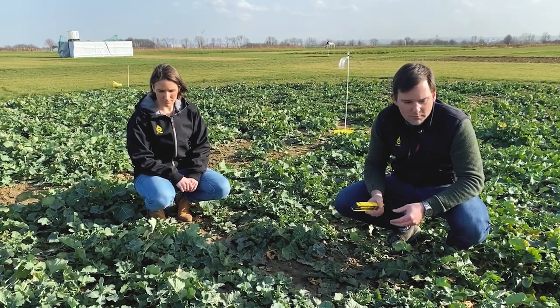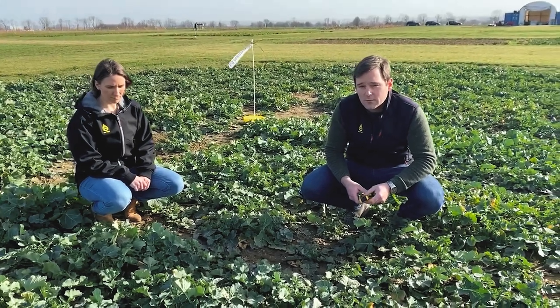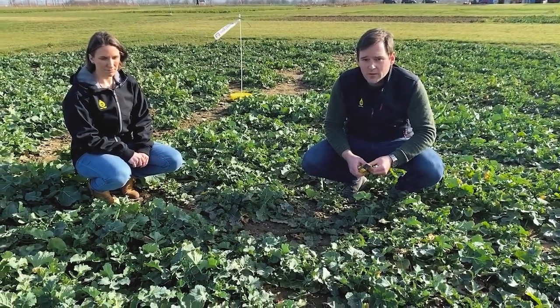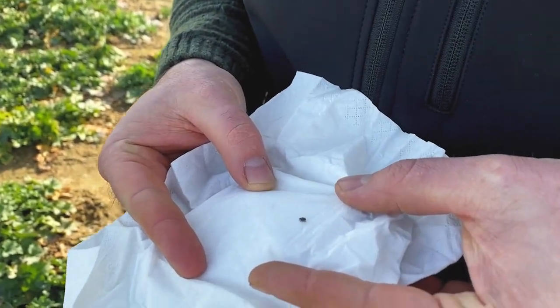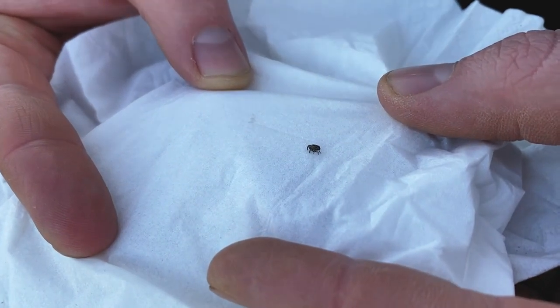The second point we need to look at are the stem weevils. In this region of Germany we could have the rape stem weevil and the cabbage stem weevil. We looked at our yellow trap here on the field and we just found two cabbage weevils, which is still far below the threshold of 15 weevils, so we will not need to treat now.